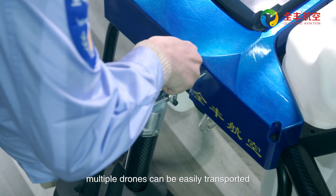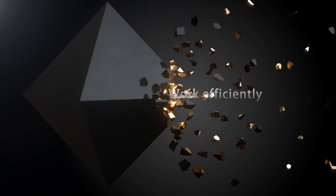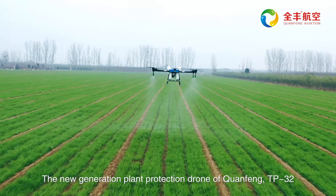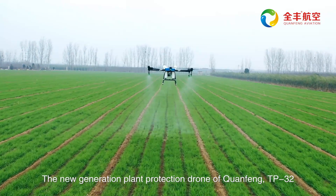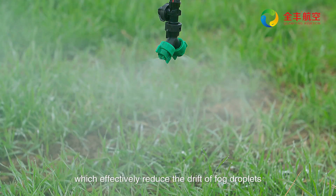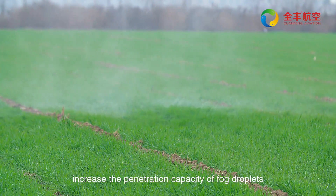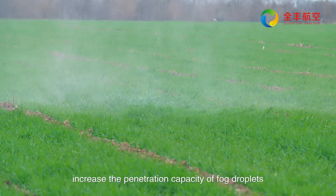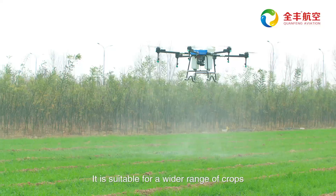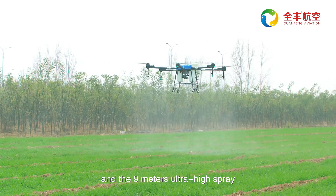Multiple drones can be easily transported and shipped over long distances. The Chuanfeng TP32 is equipped with pressure fan-shaped anti-drift nozzles, which effectively reduce the drift of fog droplets, increase the penetration capacity of fog droplets, and improve the fog drop deposition rate.